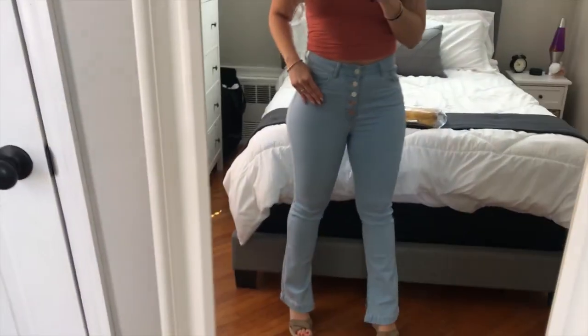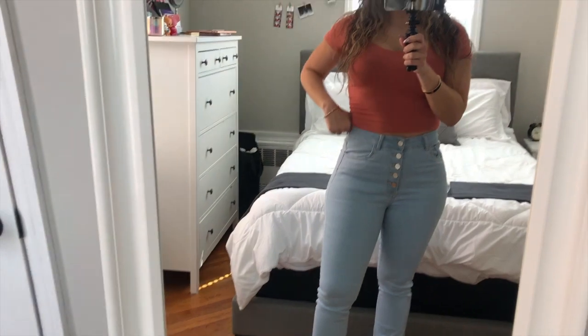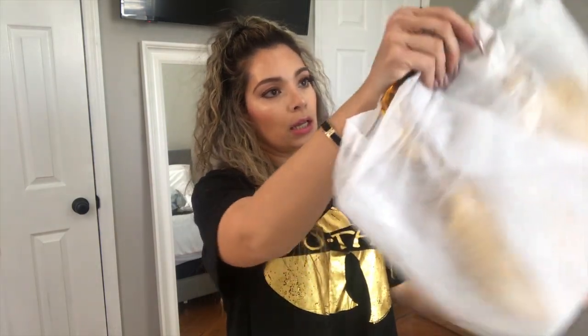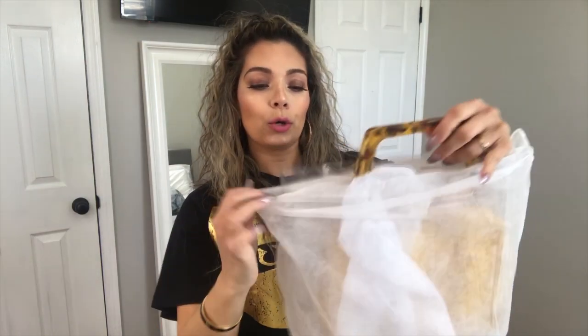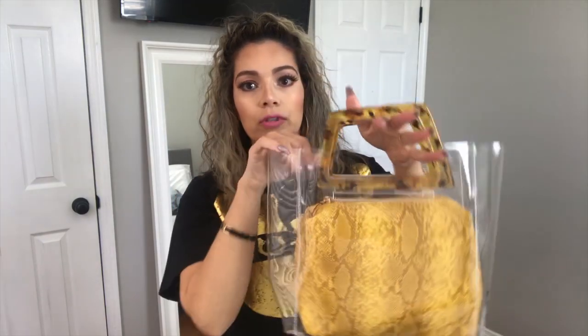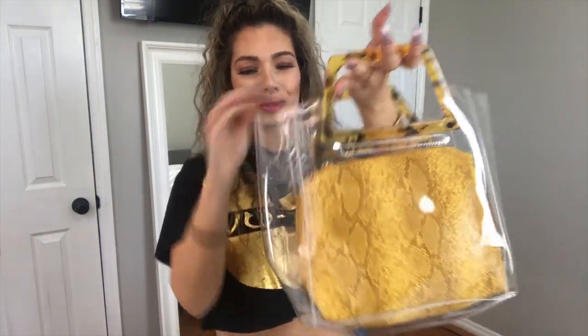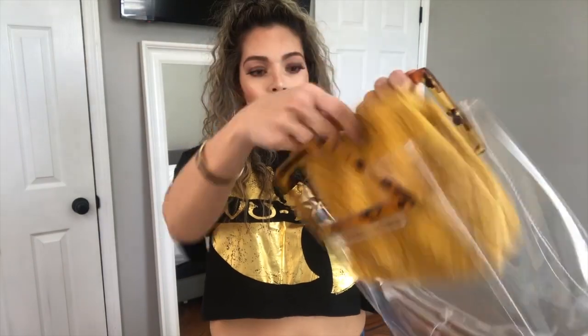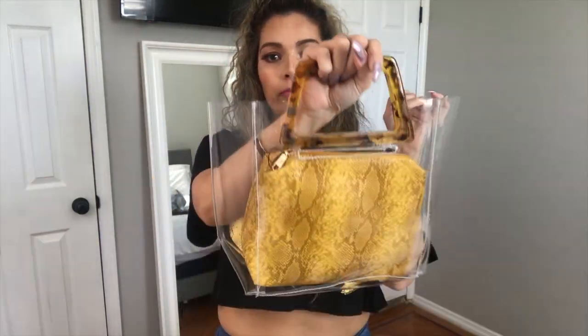I also got a bag from them — it's a cute little tote bag. I think I have a clear tote bag so I'm upgrading to this one, which is really cute. It goes with jeans, it goes with pants. This is the inside of it — just put your stuff in here. Very cute, perfect for summer and spring.